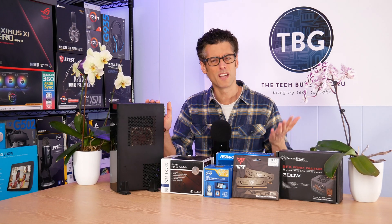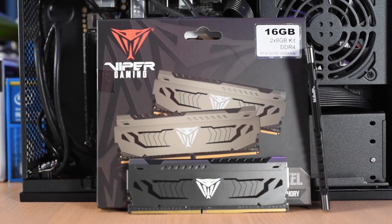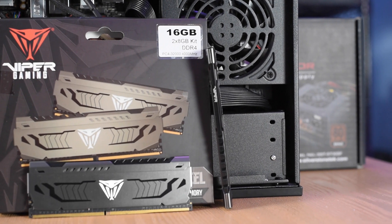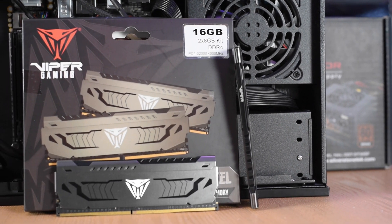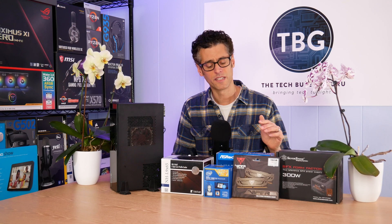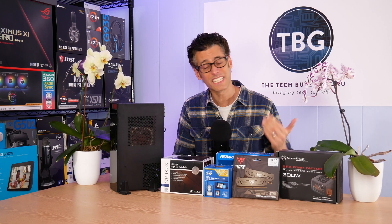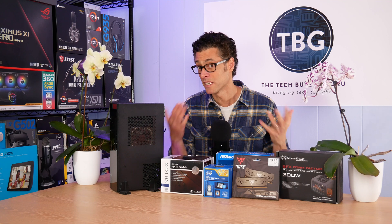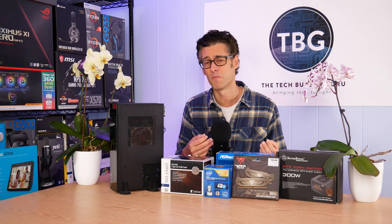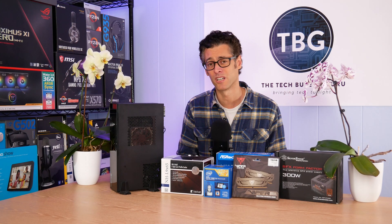In terms of RAM, I've been really liking Patriot's Viper Steel line because it's so inexpensive and you can get it in a variety of speeds. For Intel-based systems, you're actually going to be limited to speeds of 2933 MHz, and they make a 3,000 MHz model that will fit right in. It'll be running at slightly under its maximum speed, and it comes in at such a great price — there's no reason to hunt around for memory that's exactly 2933, because it's actually more expensive than the 3,000 MHz RAM.